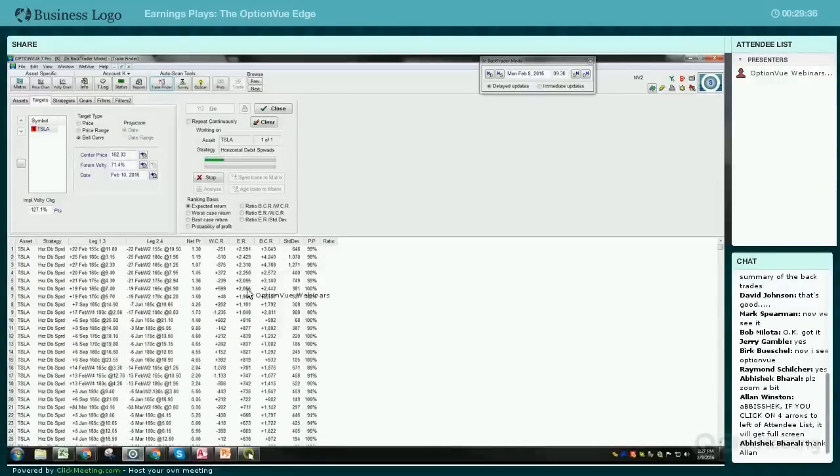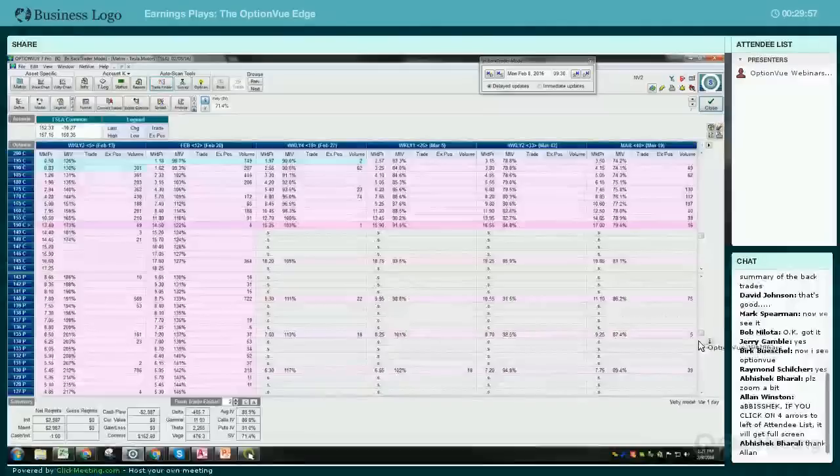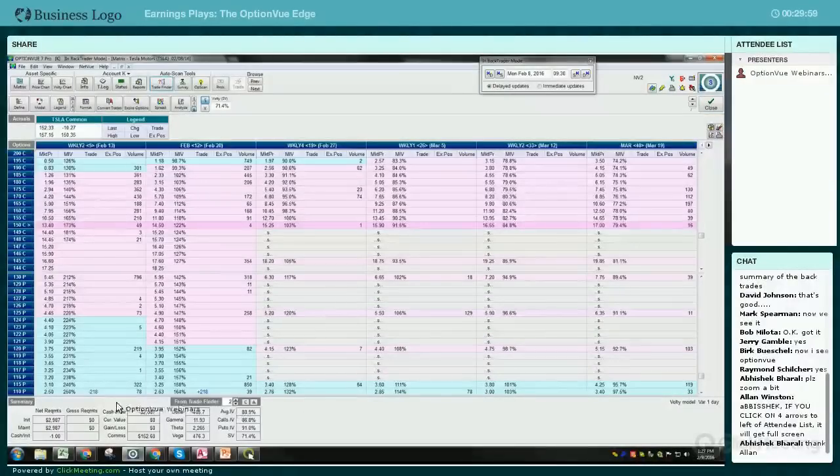These expected returns are phenomenal and that's what we're trying to get to here. The expected return - basically what OptionView was telling you is that within two days, this is the expected return on a $3,000 investment. This is the actual one I put on. Let me send this trade to the matrix. I actually paid a nickel for this spread.